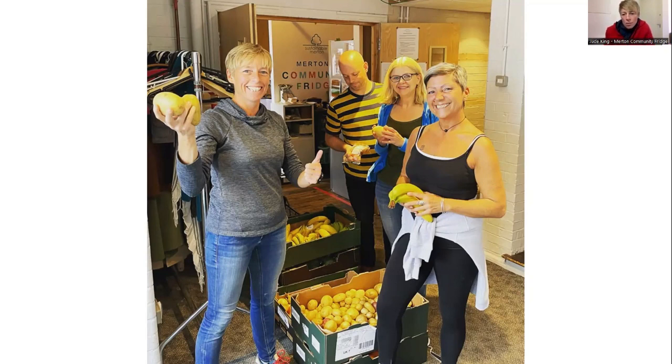You can visit sustainablemerton.org/community-fridge for all the information about opening times. We also try to theme our 'Warm Wednesdays' — for example I have a chef who appeared on a recent series of MasterChef lined up for March. We always try to get people involved and provide really good quality food cooked with the surplus.